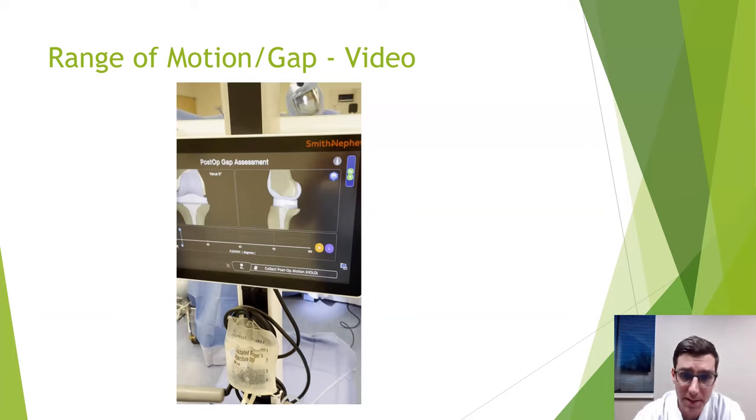Medicare, Medicare replacement plans, and commercial insurance like Humana and United — all of it is covered, whether traditional at the hospital or at our surgery center with the robot. We perform this procedure at our Briarcrest location. Regarding Methodist Germantown — they don't have the CORI robot yet, but we're actively working with them and with Smith & Nephew every week to get one there.